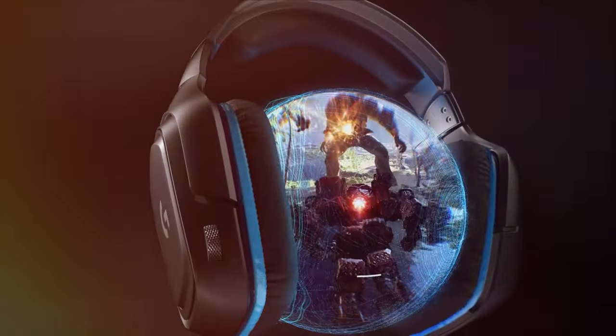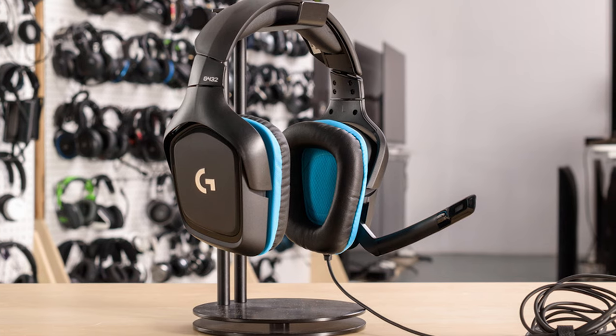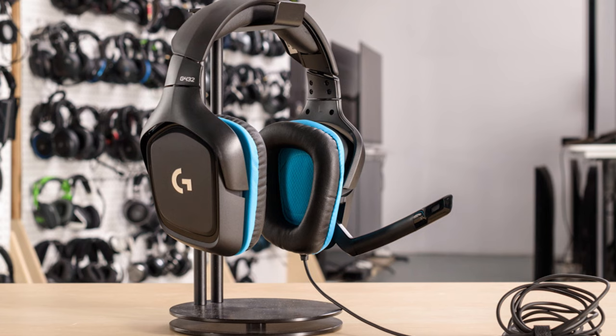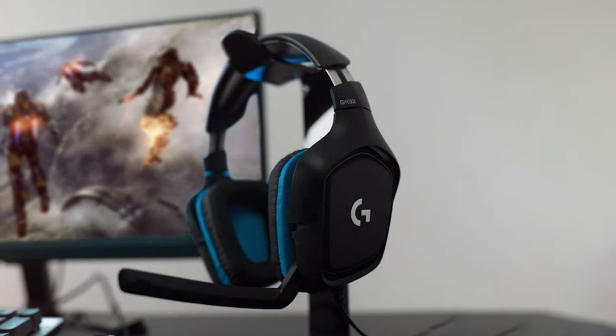This headset features 40mm drivers that deliver clear and immersive audio. Whether you're exploring open-world adventures or engaged in intense multiplayer battles, the sound quality ensures you don't miss a beat. The adjustable, noise-cancelling microphone ensures your team hears you loud and clear. Comfort is a key highlight — the soft and breathable ear cushions provide hours of gaming comfort, and the adjustable headband ensures a secure fit, even during extended sessions.